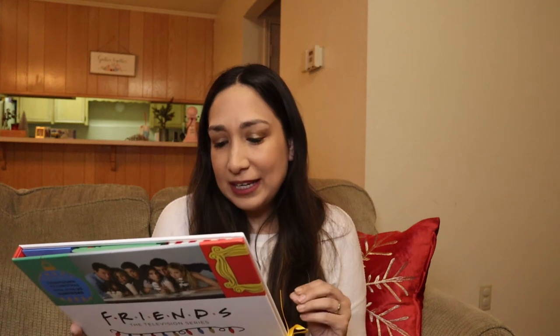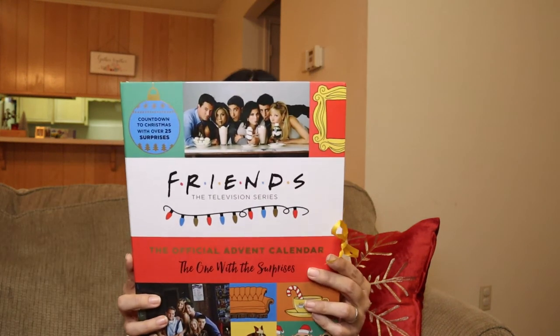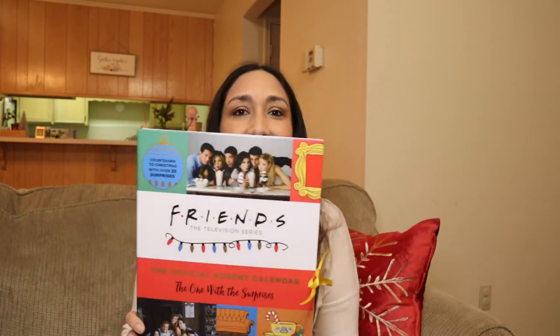For all the Friends fans, I found this official Friends advent calendar with surprises. I love Friends — I've watched all the episodes and I still keep watching them. It comes with more than 40 keepsakes and trinkets, including fun ornaments, classic Friends-inspired recipe cards, a holiday armadillo surprise, and many more. It counts down to Christmas with over 25 surprises for each day until Christmas.